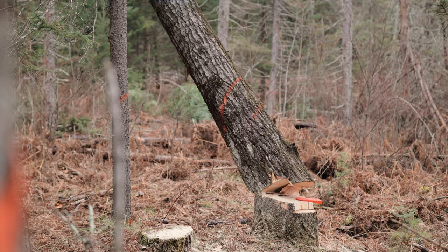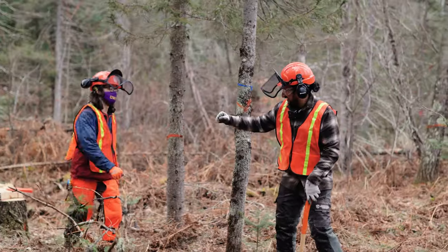We've trained hundreds of individuals how to fell trees safely. We've done great things out here and I'm always very excited about this opportunity.